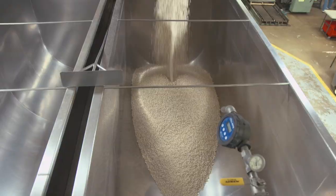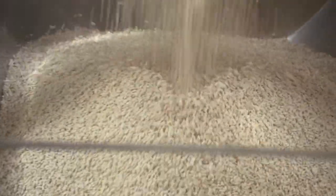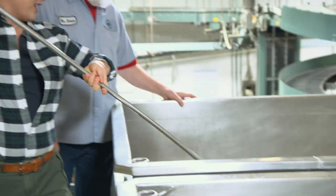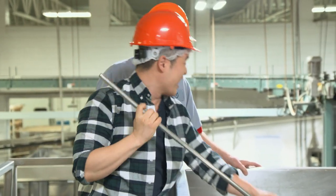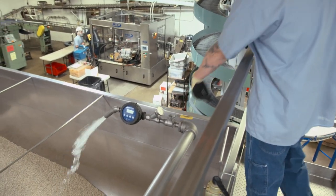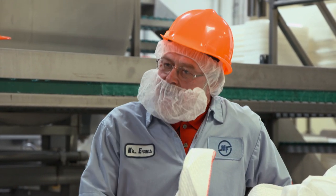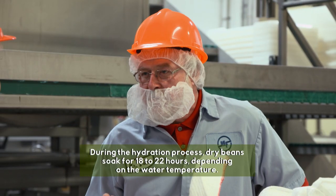We'll take a stainless rake and rake them level, so when we fill the water up, they're nice and leveled out and hydrate evenly instead of leaving a big hole. Then we can turn the water on to start the hydration. We basically do the same thing that grandma did years ago — you've got to hydrate your beans overnight to keep the richness and the fullness of the flavor in the beans.